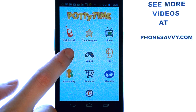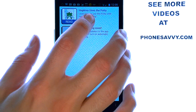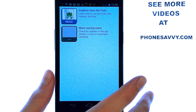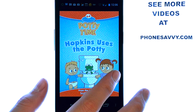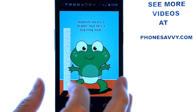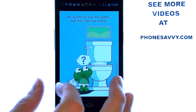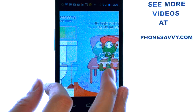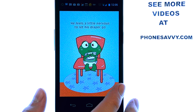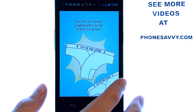There are also some books in the app. The book that comes free is the 'Hopkins Uses the Potty' book, and kids seem to really like it. It's something you can read to them — just slide over to move to the next page. It's a little story about a green frog who learns to use the potty, to prepare them and teach them where they need to be.